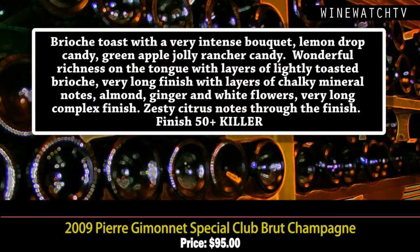The Pierre Gimonnet Special Club — these are wines from a group of small growers who banded together in the early '70s to compete with the tête de cuvées, all made in the same style bottle, some aged up to 84 months. This one aged 70 months on the lees, with some vines in the village of Cramant up to 100 years old. Lovely brioche toasty notes, lemon drop candy, green apple, wonderful richness on the palate from that extended lees aging — long creamy finish, chalky minerality, almond and ginger spice, white flowers, very long zesty citrus finish. Killer juice at $95, still under $100 — amazing value.